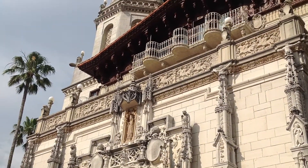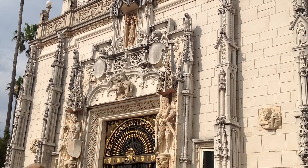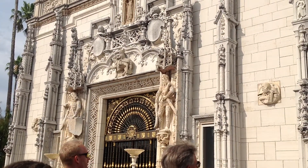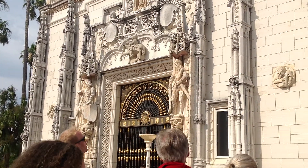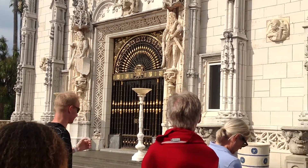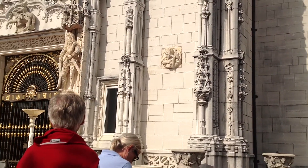Think of Hearst Castle as a giant jigsaw puzzle. He's collecting these items, stores them away, and when he starts to build, if he runs short, he has his craftsmen reproduce some items. We are looking at the front door — we no longer use that front door. There's some mosaic flooring in there; it's about 1,800 to 1,900 years old, from Ostia, the Port of Rome. We'll see that when we get inside.